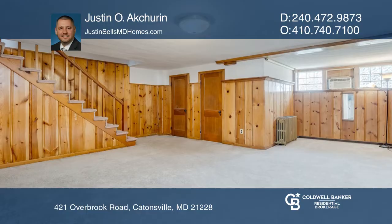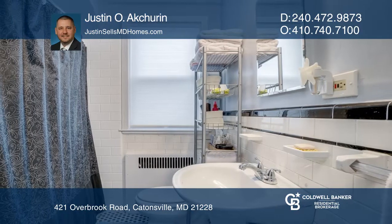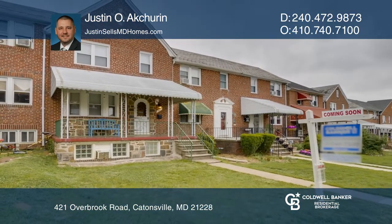There's new carpet in the master bedroom and the second bedroom. The home includes a garage and double parking pad in the rear. To see it yourself, schedule a tour with Justin O. Acherin.